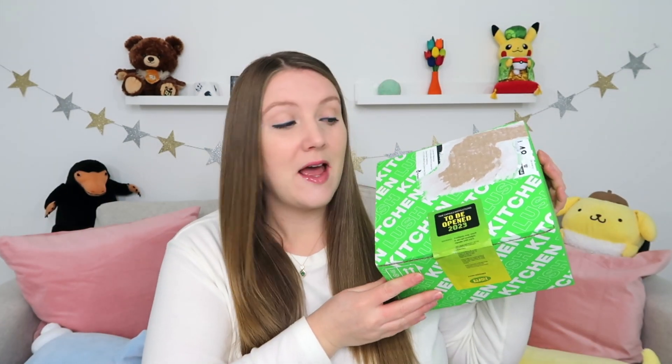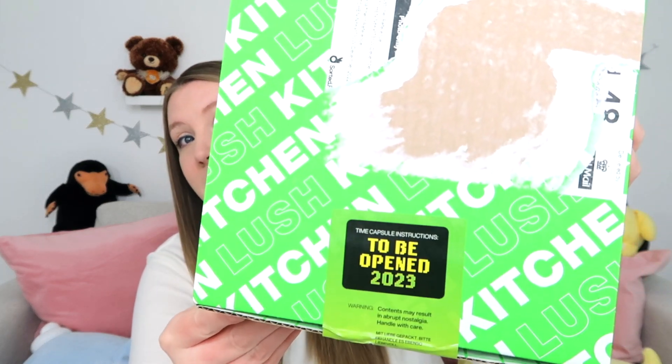The box for this month looks like this. Obviously I tore up my address, but it does say to be opened in 2023. I've heard rumors that it's supposed to be either a time capsule or it's all new products. But based on what it says here, I'm guessing it's a time capsule — it's going to be all retro products. I'm very excited, probably things I've never tried before. I've been avoiding social media since its release date, so I'm going to open it up and we're going to see what's inside.